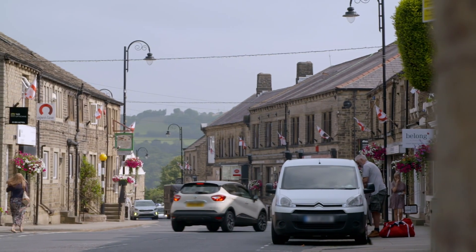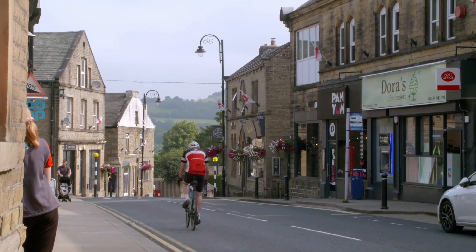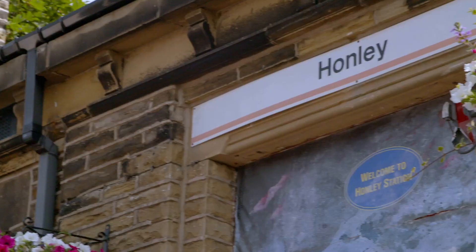Honley is a small village with a population of just under 7,000, but it boasts three schools for Simon and Cat's kids and is a decent commute for Simon by car, or a bit longer by bus or rail.